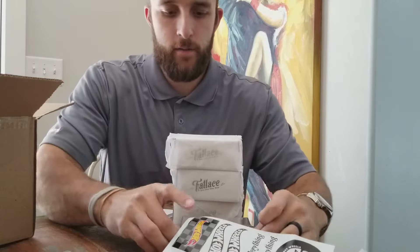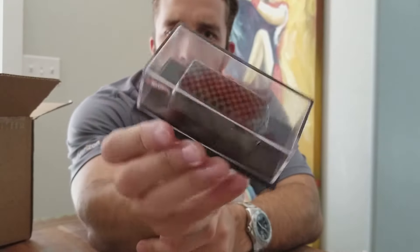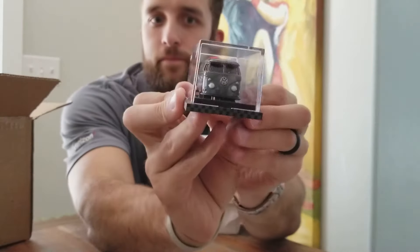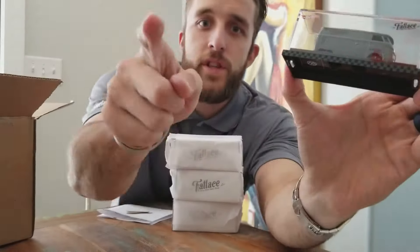So yeah, all around I love it — the Volkswagen van. Maybe one day I'll be able to see the life-size version, who knows. Looks great. Let me know what you think.